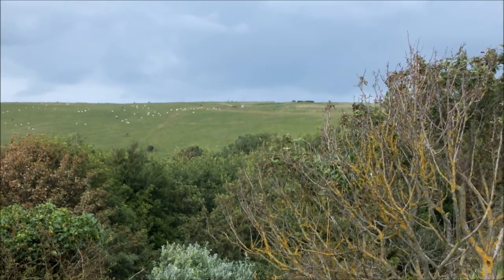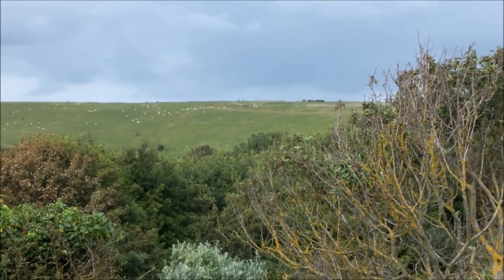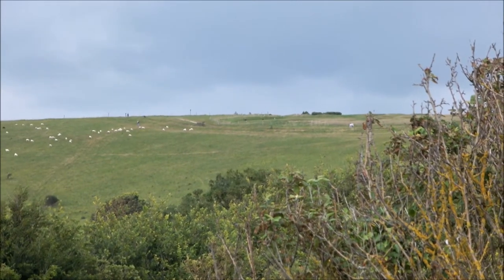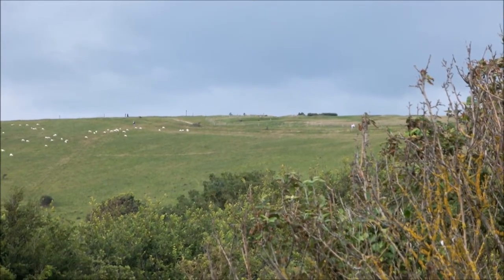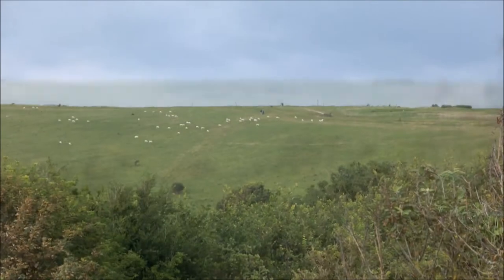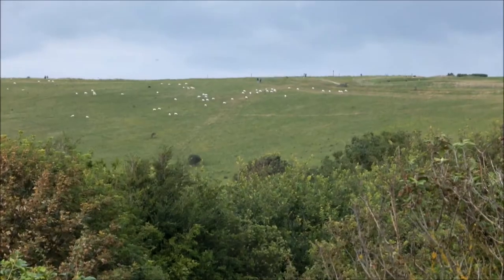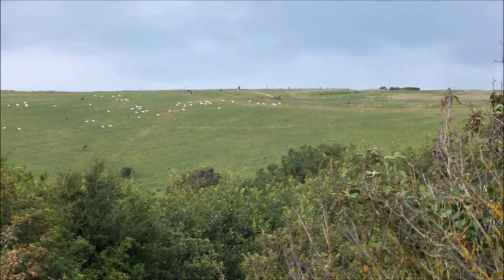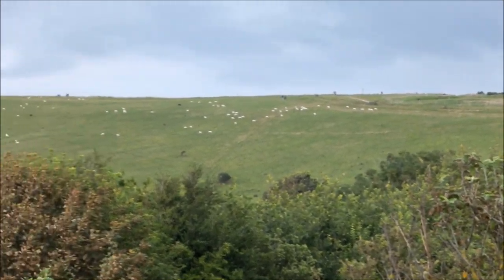So this is Sheepcoat Valley. They reintroduced sheep here to restore the flower-rich downland habitats found here and maintain an open landscape. There's a flock of around 200 sheep moved around across four sections to aid in the grazing of the grasses.